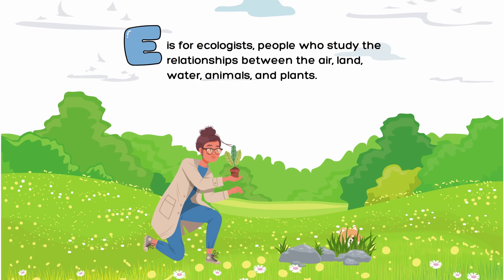E is for ecologists, people who study the relationships between the air, land, water, animals, and plants.